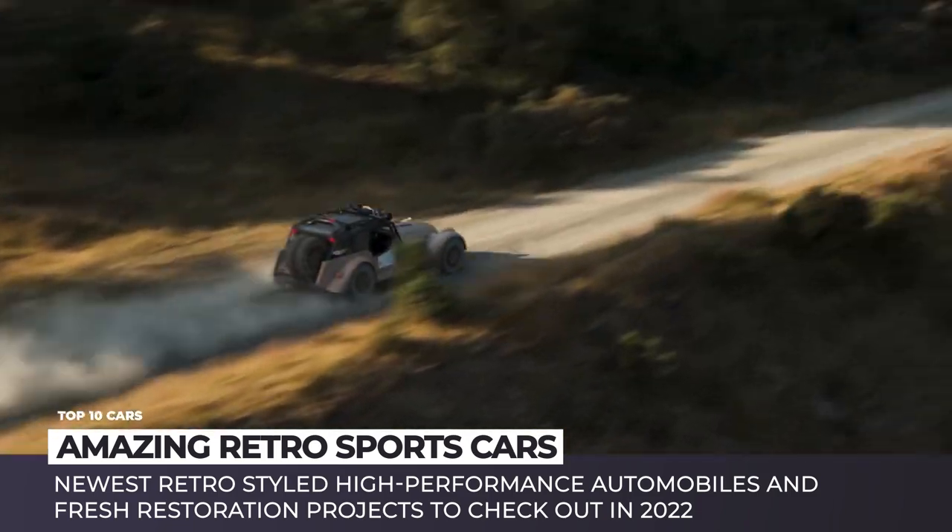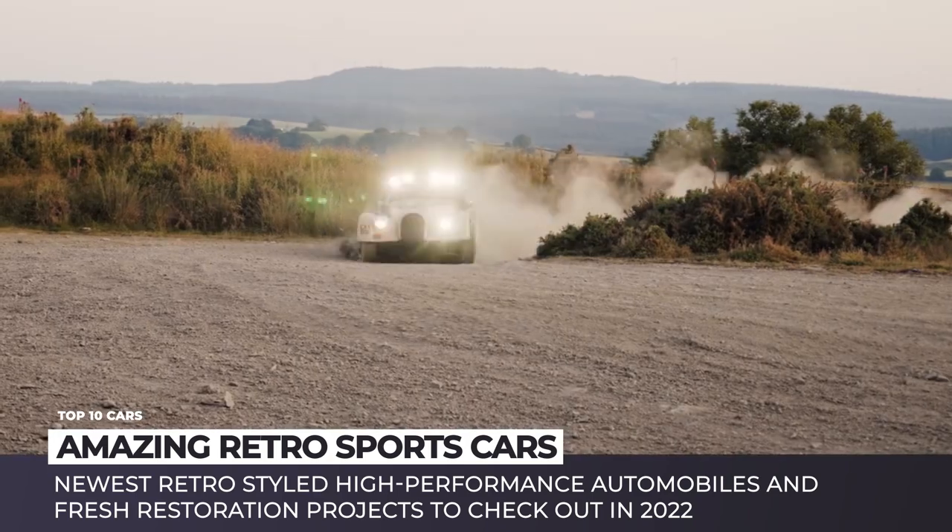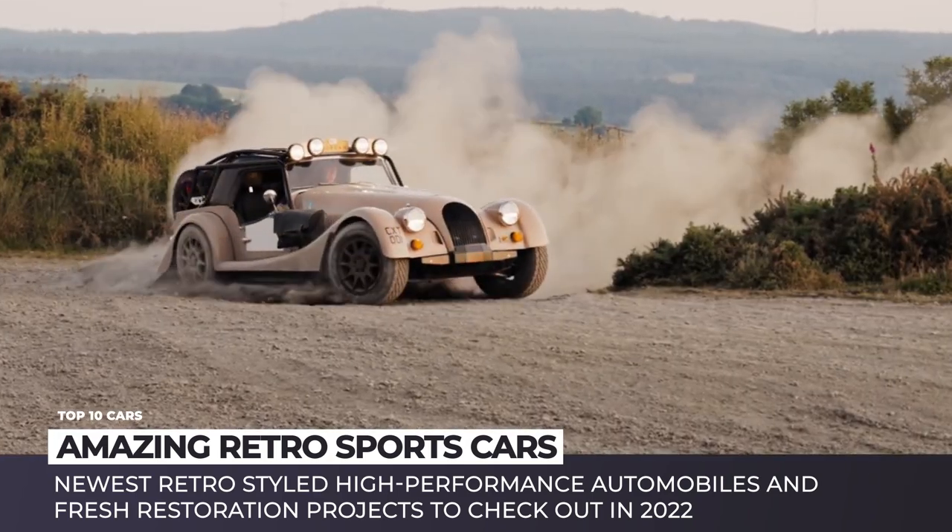Subscribe to Automotive Territory and enter our time machine to get away from the generic, plastic-looking inventory of today's dealerships. Enjoy the ride!